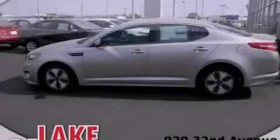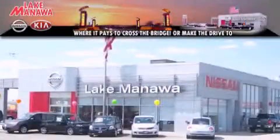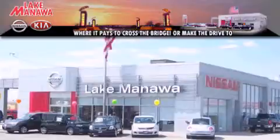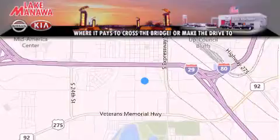Call or visit us right now and arrange your test drive today. Thank you for considering Lake Manawa Nissan Kia for your next new or pre-owned vehicle. For additional information, please visit our website, give us a call, or stop by our dealership.